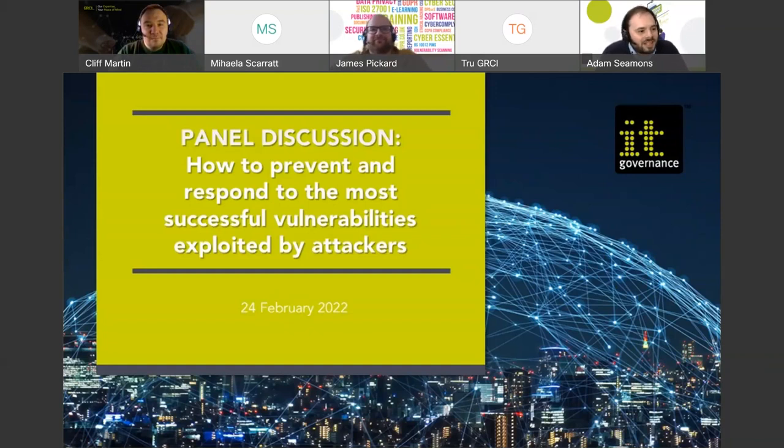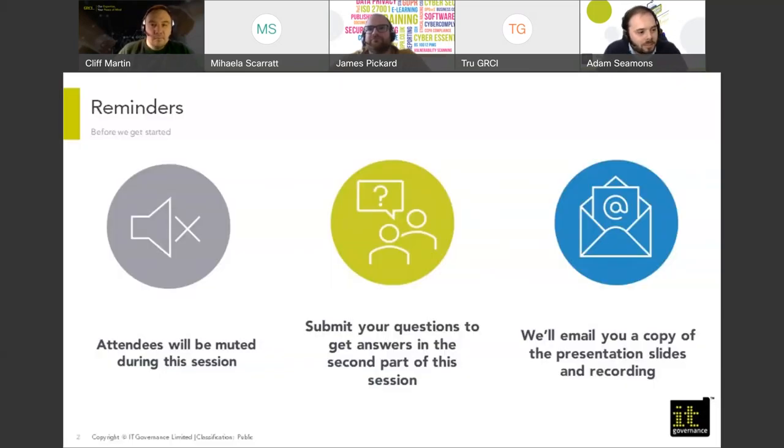Thank you very much for joining us today. Welcome to this panel discussion on how to prevent and respond to the most successful vulnerabilities and exploits by attackers. We'll start off by doing a little bit of housekeeping. Attendees will be muted during this session. If you have any questions, please submit them into the Q&A section and we'll give you answers in the second part. If you would like a copy of this webinar, please let us know and we'll email you a copy of the slides and the recording at the end.